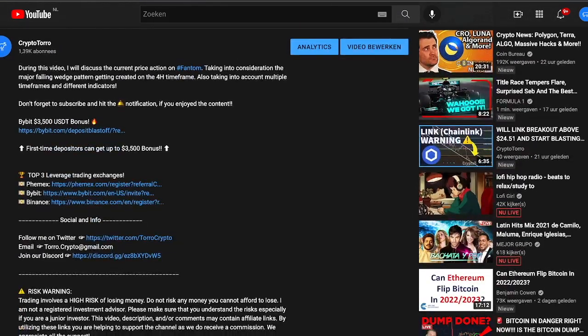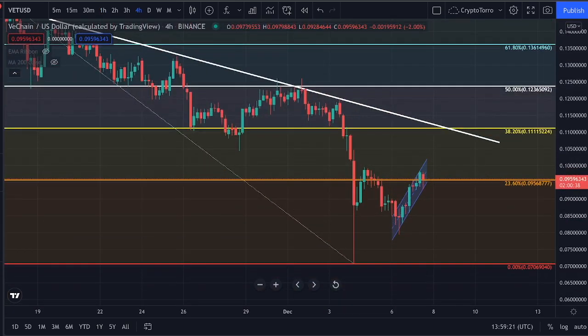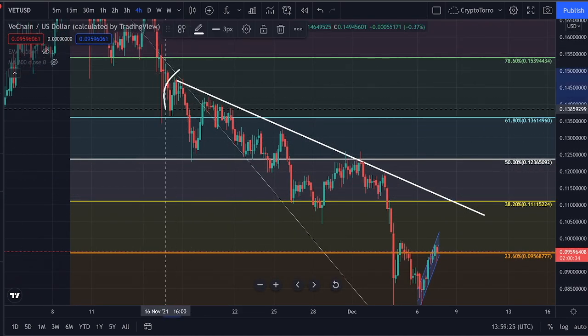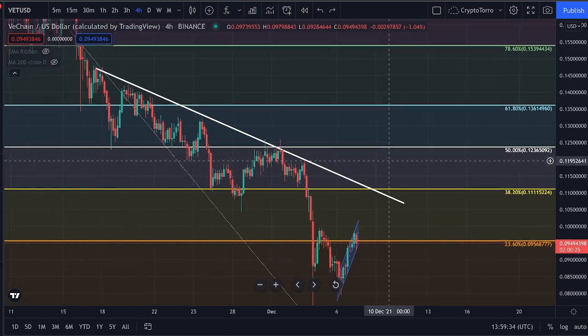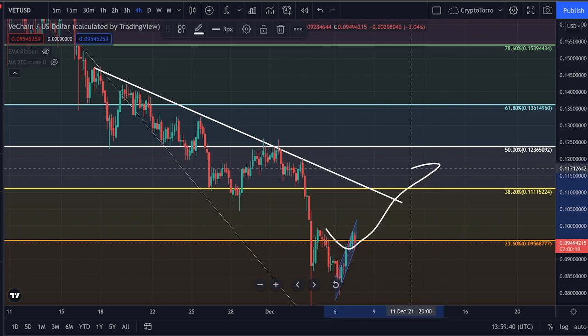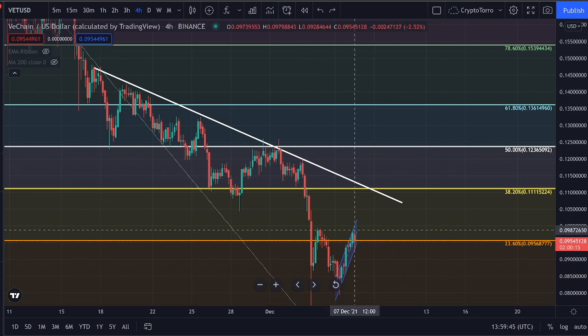So let's get started on VeChain. On the 4-hourly time frame, what you can clearly see immediately is that I've drawn this descending resistance with multiple touch points below. This is a confirmed descending resistance line and a major level of resistance above us. That is something to take into consideration — if we see further increase in price action, we might get rejected once we reach this descending resistance, so that is certainly one of the possibilities.